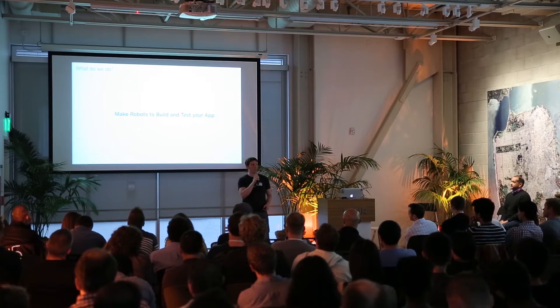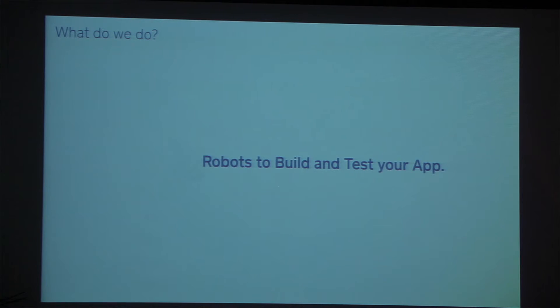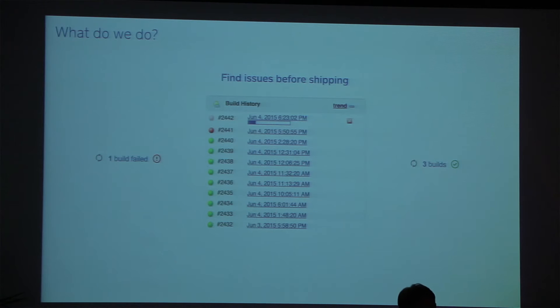What do we do exactly? We make robots to build and test your app. It turns out these need to be magic robots, because there are a lot of edge cases and trouble we have to deal with. Our main goal is developer happiness. We want to make sure that you're able to tell very early on in your process of submitting a change whether or not you're breaking other people or causing regressions. We'd rather show you a red build or progress bar than have your day ruined by shipping a bug to production.